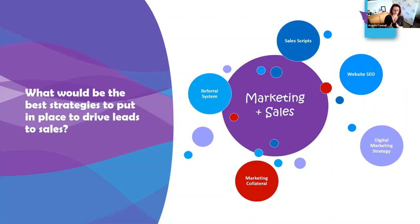So what would be the best strategies to put in place to drive leads and sales through into your business? There are different strategies: a referral system, sales scripts, website SEO, digital marketing strategy, and marketing collateral. A lot of RTOs are not taking advantage of search engine optimization and Google Ads.